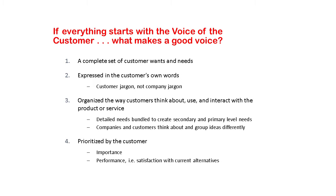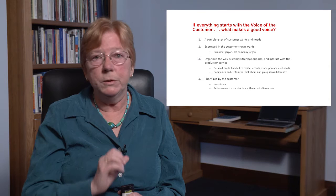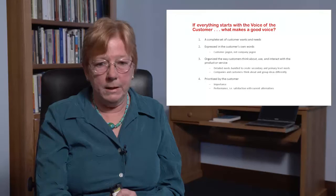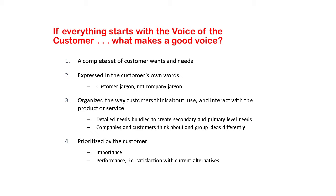What makes a good customer voice? First, it's a complete set of wants and needs — not just a partial set. If you just understand that people want ease of use and convenience, you have come nowhere near gathering the voice of the customer. Second, these have to be expressed in the terms that customers use, not in company jargon. They have to be organized in the way that people think about them, not based on how a company develops a product. Finally, they have to be prioritized by the customer, not how we as a company think they should be prioritized.